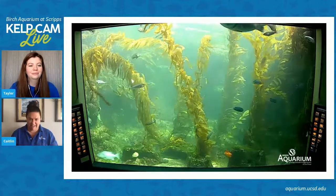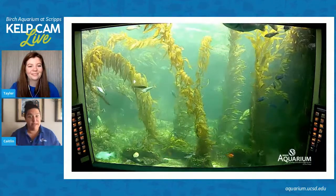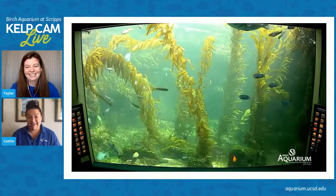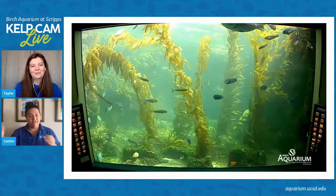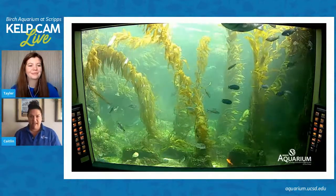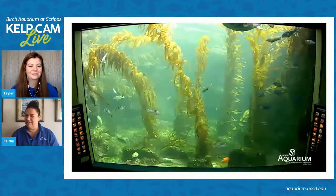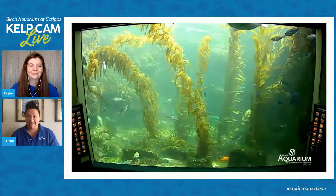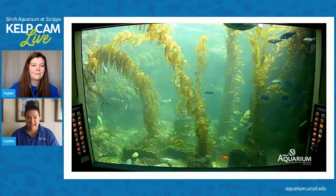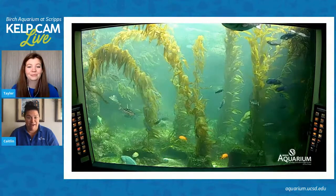I saw her this morning — I still had the kelp cam up in another window when I was first checking my emails at 7:30. I saw her come down and she was swimming through the kelp. Sometimes she'll rub some scratchies on the kelp and then on the rocks on the bottom too. A lot of the times we get the question, how much does she weigh? She's more than 300 pounds — she's our biggest fish at the aquarium right now.